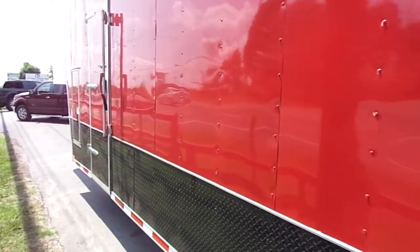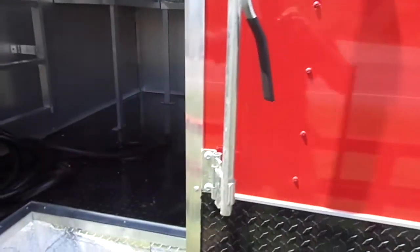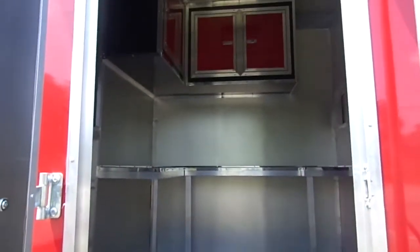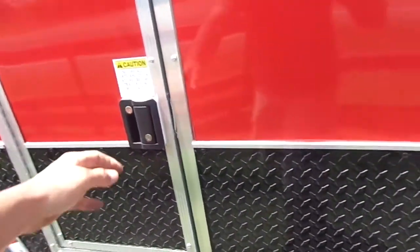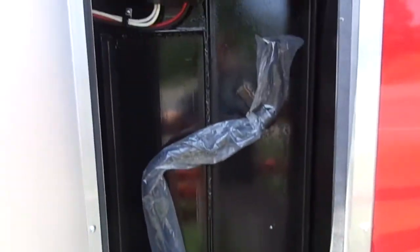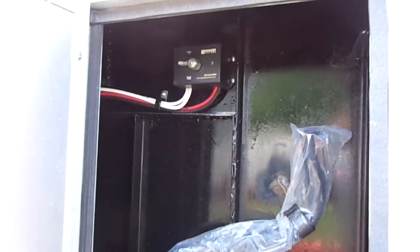As we make our way up front on the driver's side, this is the 30 inch entry door to the office we discussed earlier. You also have access to the controls for the jacks, whether manual or electric.